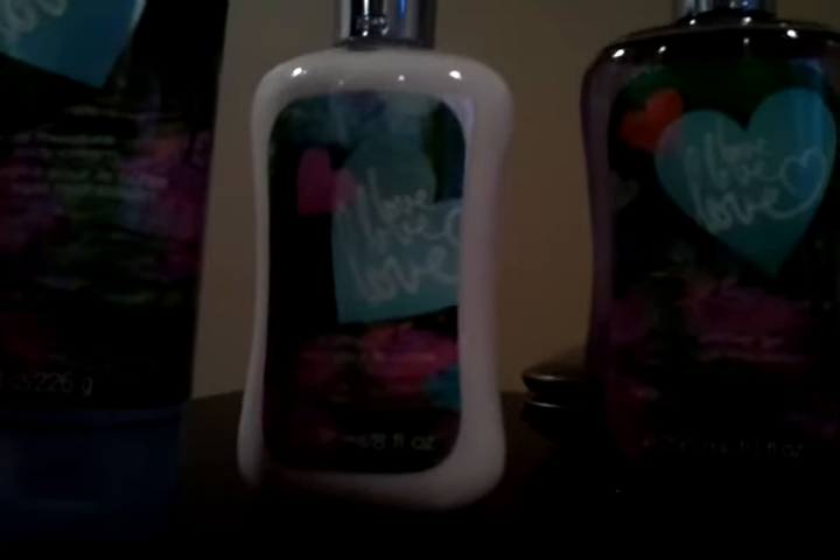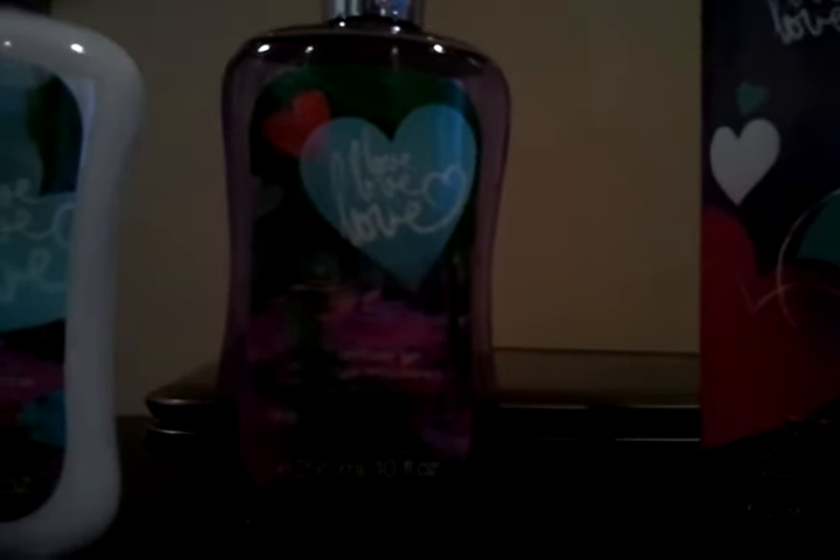And Coquitlam Centre — I'm so excited! So that is the Love Love Love Collection product review for Scent Stories. I hope you enjoyed this video. Comment, rate, and subscribe — I love you all.